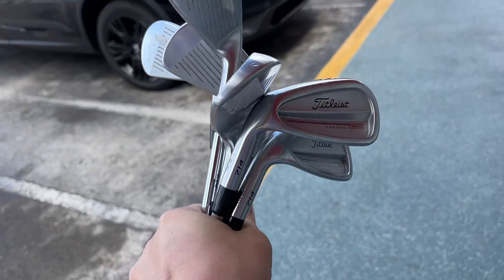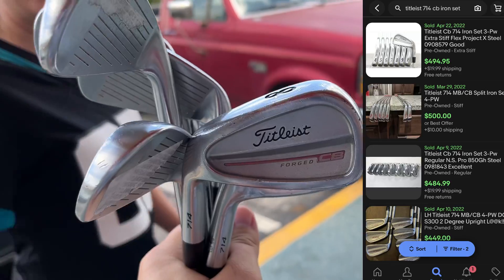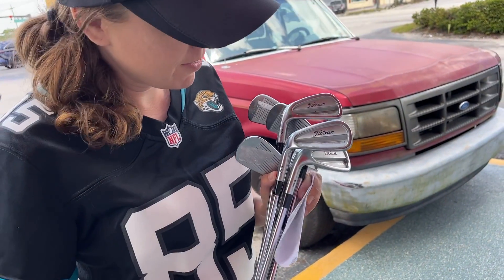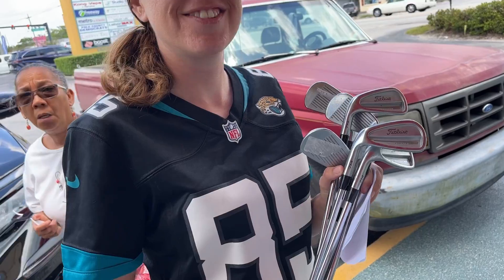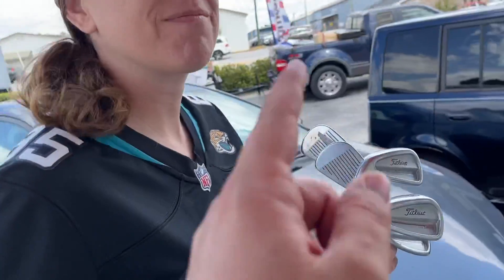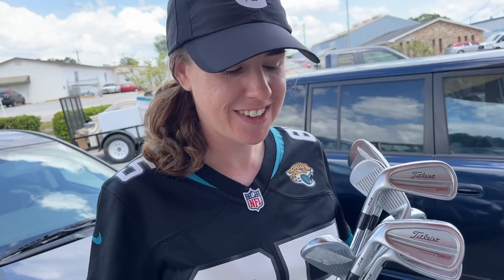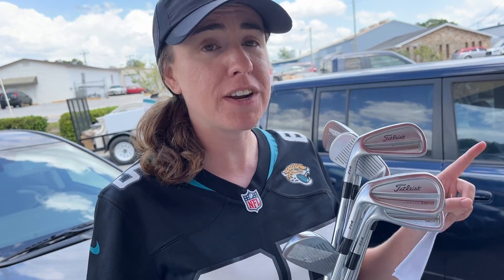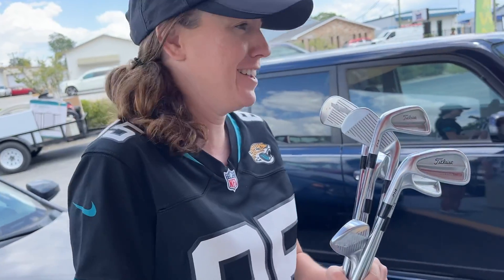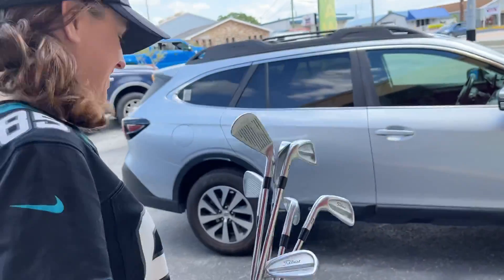Two hundred dollars out the door — you cannot beat that. Titleist 714 CBs, left-handed — worked out for us. That was a crazy deal, and those guys in there are super nice. Also, that was the most zip ties I've ever seen on a set of clubs. Also did you hear that a Sprite exploded in their freezer? That was a casualty.